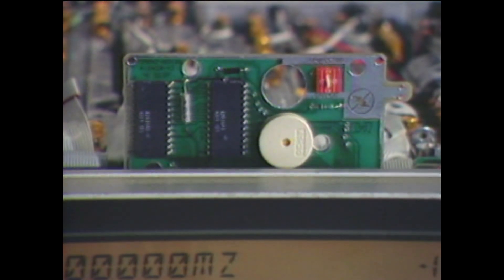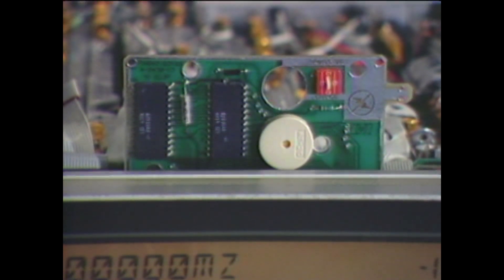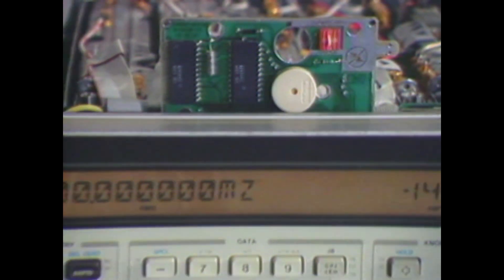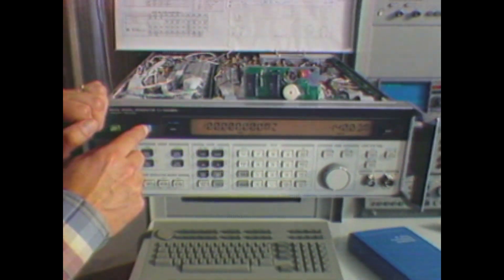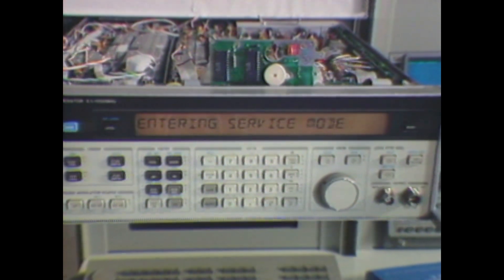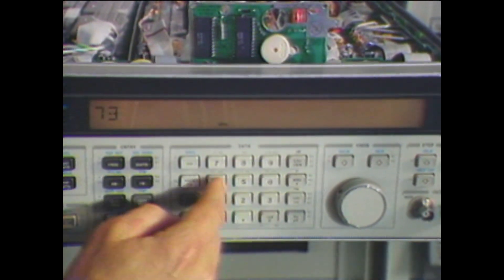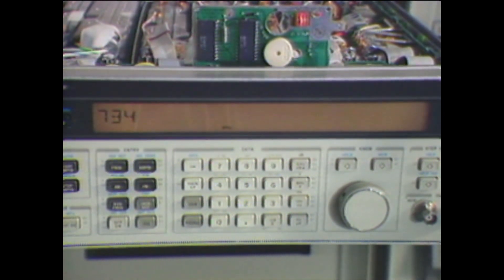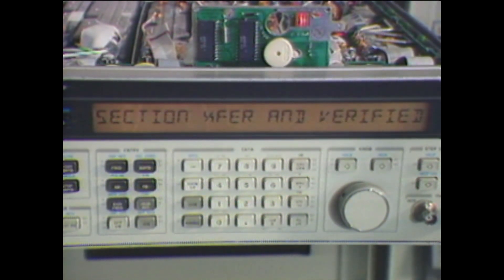I have installed the calibration board on top of the processor board to do the calibration. The calibration is accomplished by transferring the calibration data contained in these two electrically erasable ROMs into the processor board — into two other electrically erasable ROMs where it's stored permanently. In order to begin the calibration, all we have to do is go into the service mode by hitting Shift-Special-3, then hit 734 Hz to initiate the calibration. As you can see, the calibration is done. It only takes seconds to recalibrate the 8642 to published specifications.